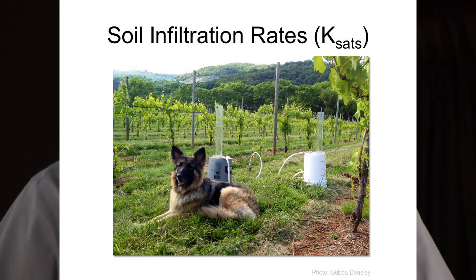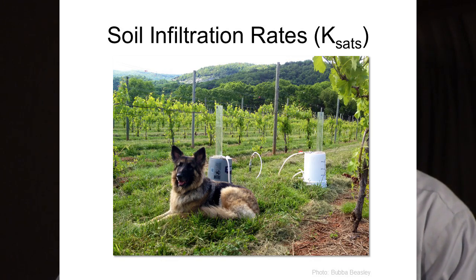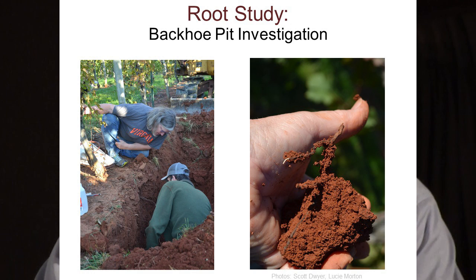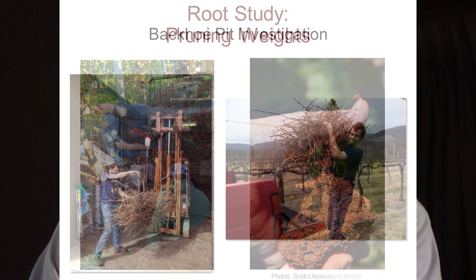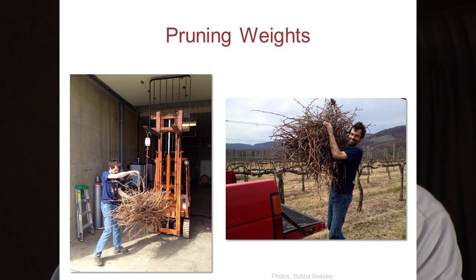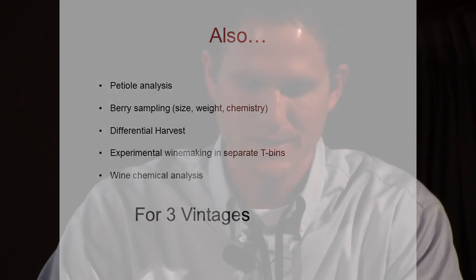We've run lots of soil infiltration rates with a Johnson permeameter — a constant-head permeameter. We've done backhoe pit investigations to look at roots and log the soil profile. We've done pruning weights for three years. My research partner is the winemaker. We've also collected petiole samples and berry samples, done differential harvests and experimental winemaking across three vintages, and collected chemical data from the wine.